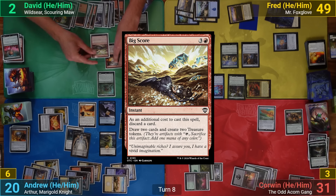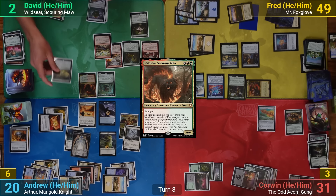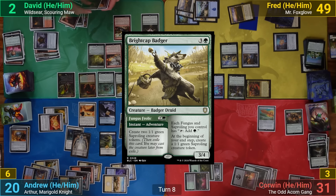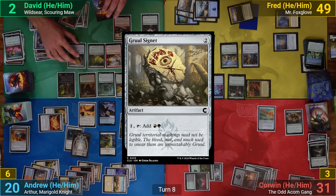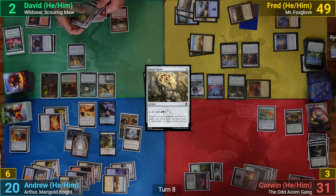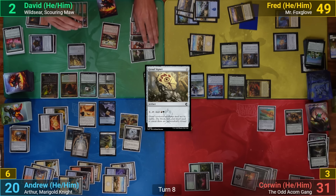David exiles Big Score to Outpost Siege and draws for his second turn, recasts Wildseer, then casts Primeval Bounty from hand cascading into Bellow. He plays the Brightcap Badger, casts Grixis Signet and gets a bounty trigger putting three counters onto Kadama. Going to combat with all artifacts and enchantments animated by Bellow, David swings them all at Corwin. Corwin dies thanks to Gratuitous Violence, David draws some cards, and passes — Corwin is eliminated.